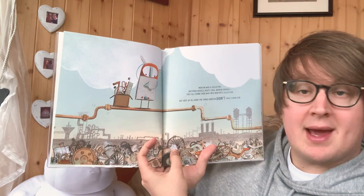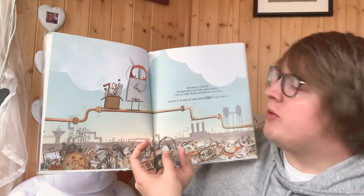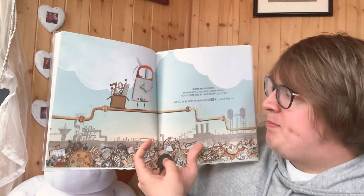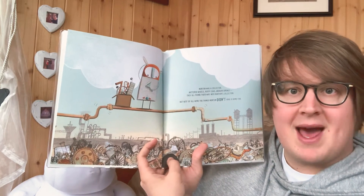Norton was a collector. Battered wheels, rusty cogs, broken spheres — they all found their way to Norton's collection. But best of all were the things Norton didn't have a name for.